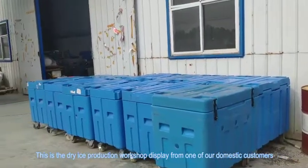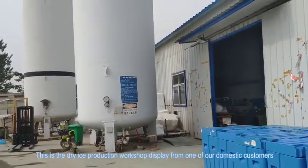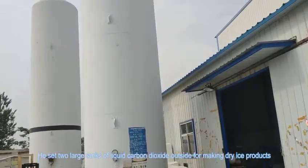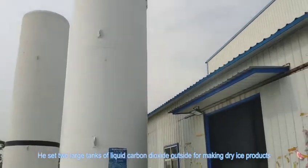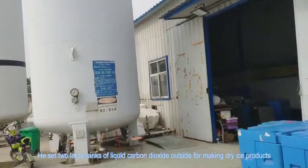This is a dry ice production workshop display from one of our domestic customers. He set two large tanks of liquid carbon dioxide outside for making dry ice products.